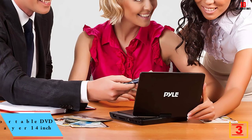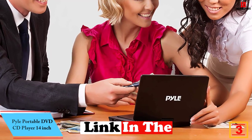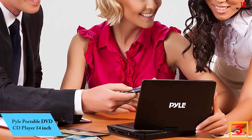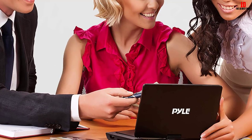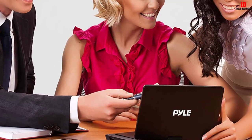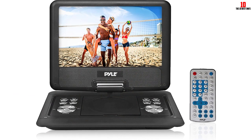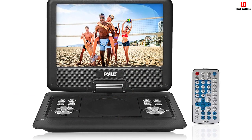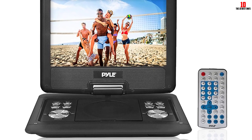At number 3 we have the Pyle Portable DVD CD Player 14-inch. Pyle makes a unique portable DVD player called the PDH14. This isn't your average run-of-the-mill portable DVD player. It has SD and USB ports for playing video and audio in MP3, JPG, AVI, and MP4 formats, as well as a screen that can be turned to change the viewing angle, and it can also play DVDs.